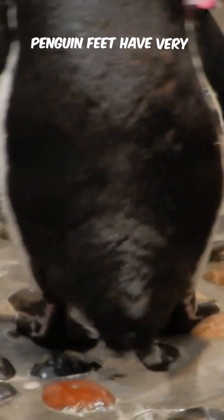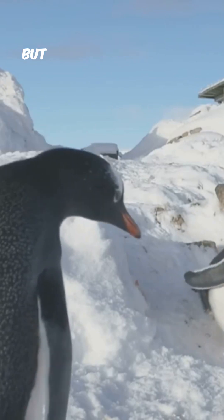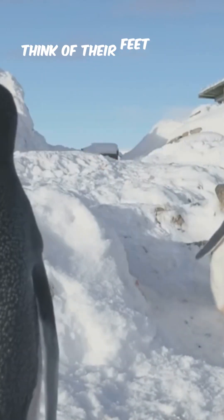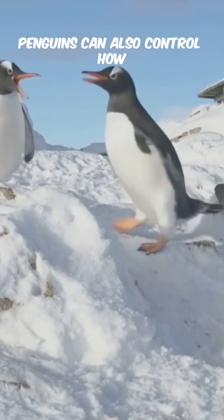The result: minimal heat loss and zero frozen toes. On top of that, penguin feet have very little fat or muscle. That might sound like a bad design choice, but it's actually perfect for the cold — less tissue means less heat to lose. Think of their feet like icy little heat misers, refusing to waste energy.